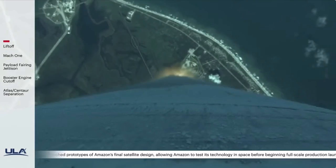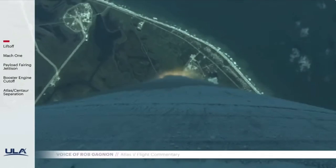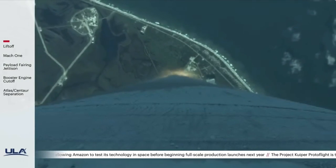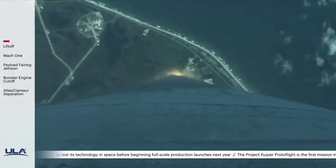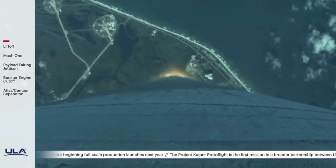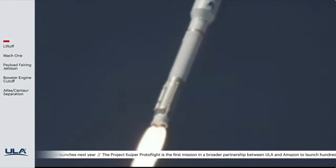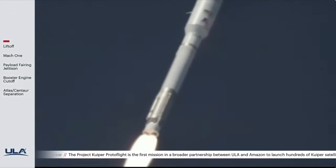One minute in, everything looks good. You're hearing the voice of Rob Gannon providing launch vehicle ascent data. 4 miles in altitude, 2.3 miles downrange. Traveling at 1,250 miles per hour, everything looks good.